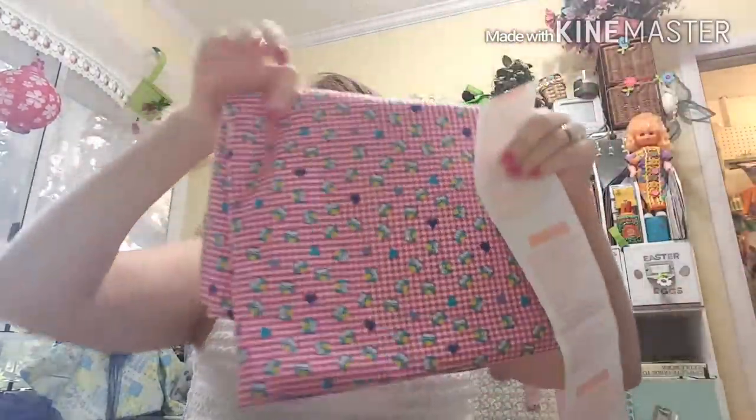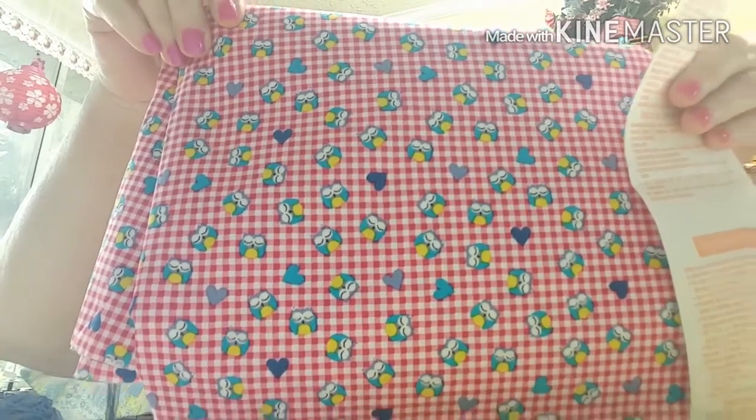Then I found this really cute fabric — I wanted two yards to make dresses for the African children. It was $9.99 a yard and I ended up paying $3.39 a yard, which came to $6.78. This one was not end of the bolt, so I just got two yards straight for $6.78 altogether.